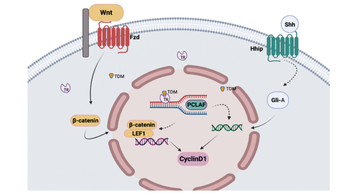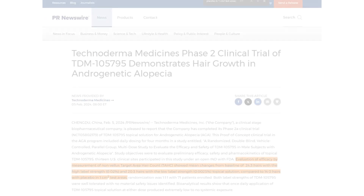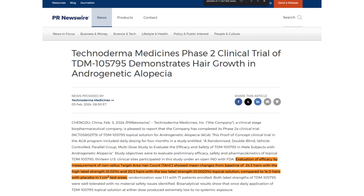Looking at the recent human phase 2 clinical trials of TDM-105795 that came out recently — about a day ago, and I'm recording this on February 6th, 2024 — from this new phase 2 clinical trial release, we have somewhat good news, but we should hold our breaths here for one moment.